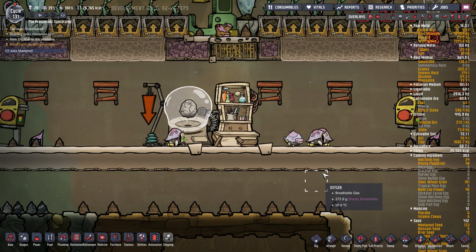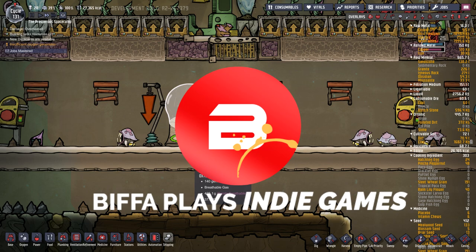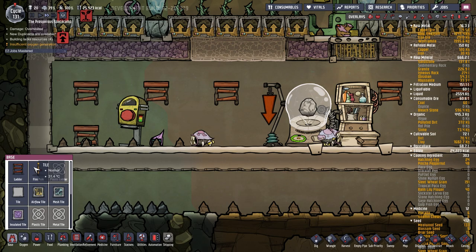Hello guys and girls and welcome back to the next episode of Oxygen Not Included with me Biffa. We're waiting for this 85% for our first stone hatch, which is going to be absolutely amazing.